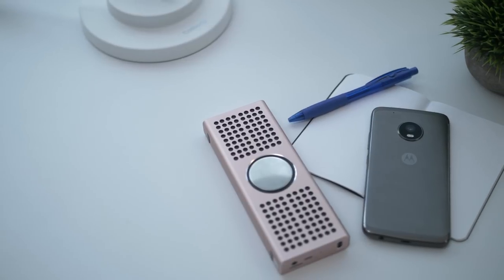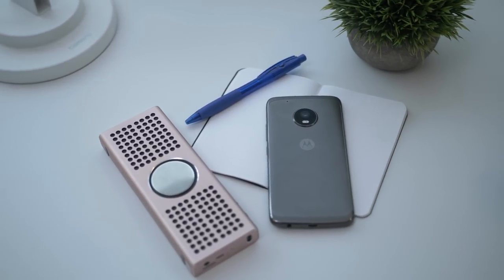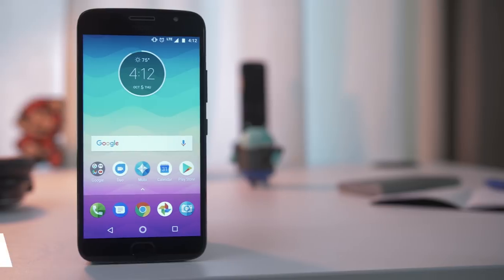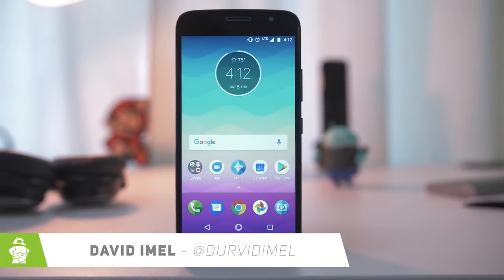The Moto G has always been Motorola's most popular line of smartphones, and it's pretty obvious to see why. The recent Moto G5 Plus offered a really nice hardware experience and a very simplistic software experience at a pretty affordable price, but Motorola definitely thought they could do better. I'm David Amell with Android Authority, and this is the review of the Moto G5S Plus.